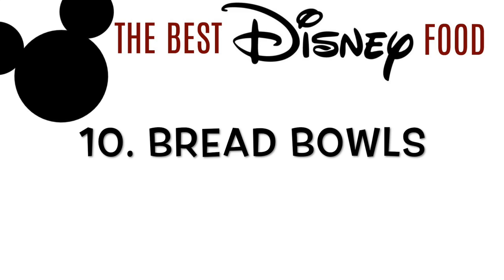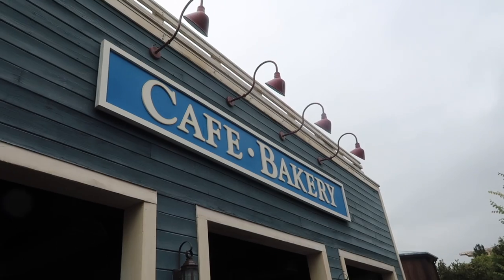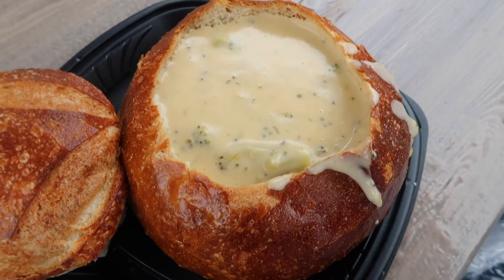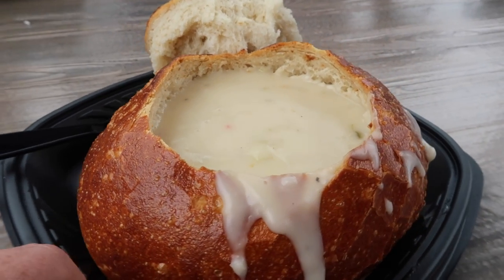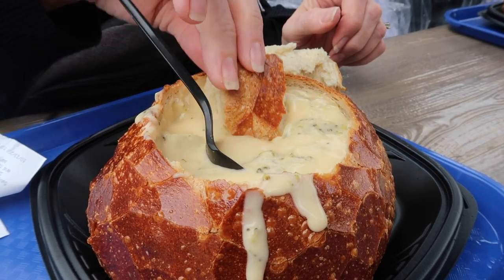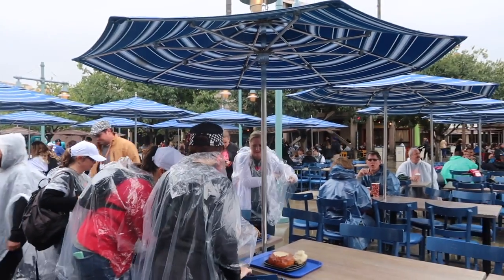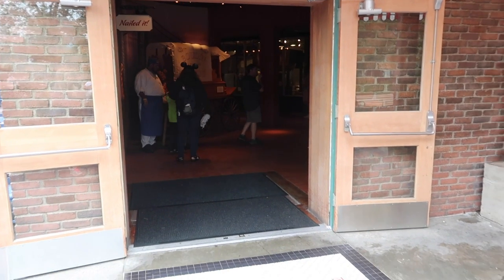Starting off with number 10 are the delicious bread bowls. My favorite place to get them is California Adventure — this is called Cafe Bakery, right as you're coming off Pixar Pier on your right. They have their amazing broccoli and cheese soup, but their clam chowder is to die for. It is possible to order two things of soup and one bread bowl. If you go before 11 o'clock, you will beat the lunch rush. They also have a bakery tour in the back with free samples — fun for the kids.